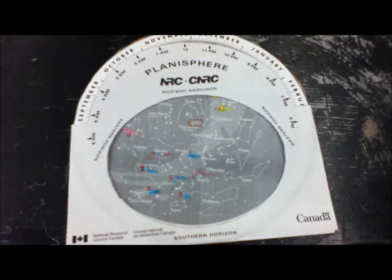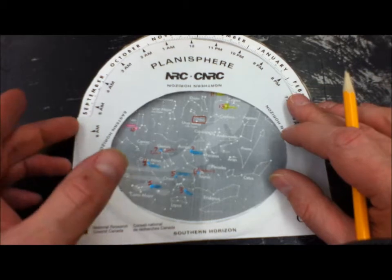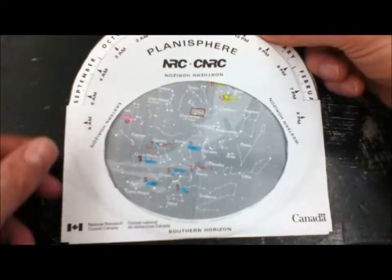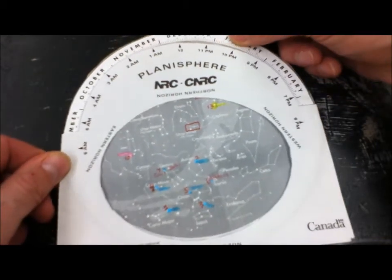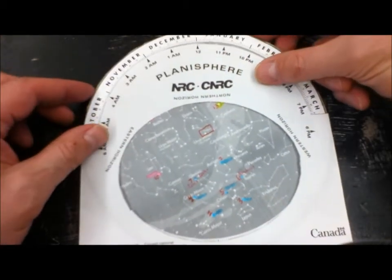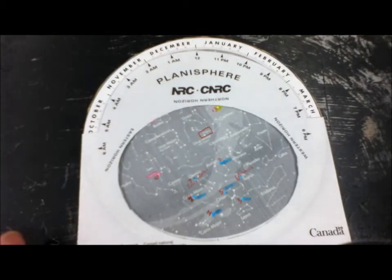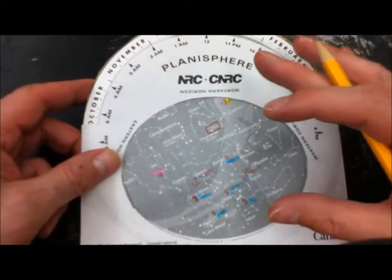In this video we're going to look at using our planisphere to observe the position of various key stars and constellations in the night sky at different times of the year. You're going to take your planisphere and rotate it so that the 12 is pointing at January 1st. We're going to look at some winter stars that you can observe in this part of the world.